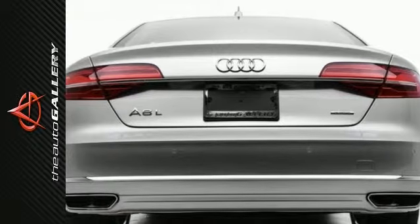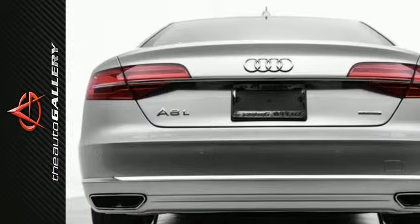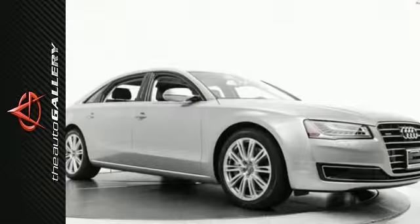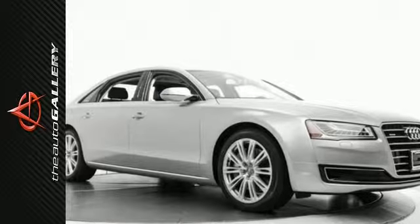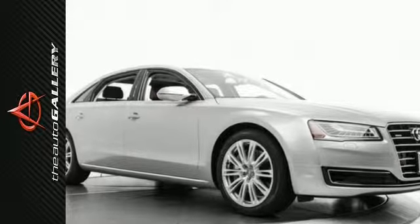In addition to this Audi A8L 3.0T, we have 18 other Audi A8Ls like this one in stock at Audi Auto Gallery, located at 21301 Ventura Boulevard in Woodland Hills, California.